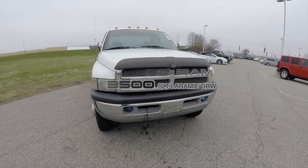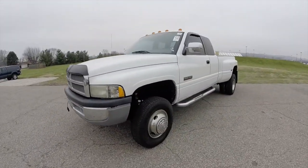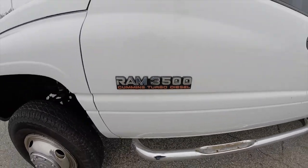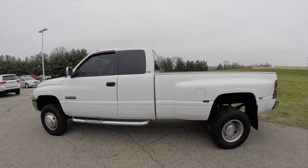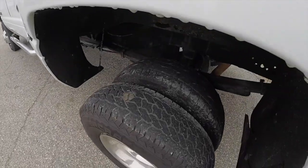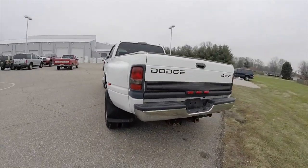Hello everyone, today we're going to take a quick walk around look at this 1997 Dodge Ram 3500 dual rear wheel. This Ram is painted in bright white clear coat with a light mist gray premium cloth interior. It is a SLT Laramie package, four-wheel drive, powered by the 5.9 liter 12 valve Cummins turbo diesel engine.